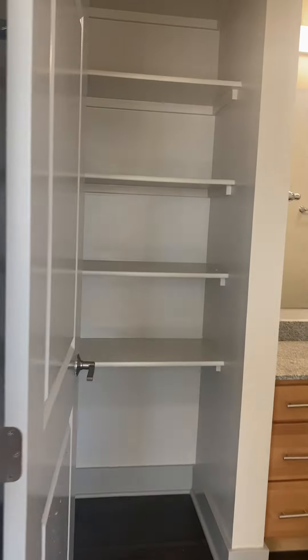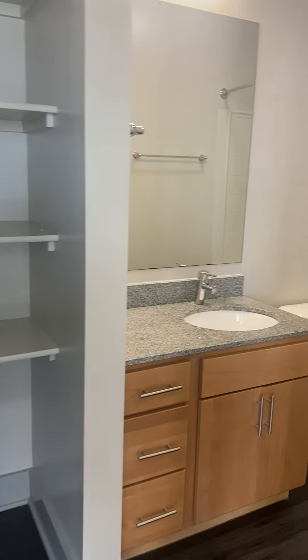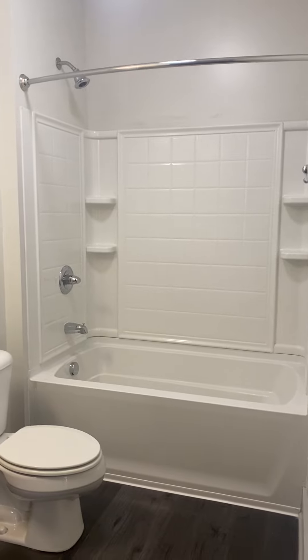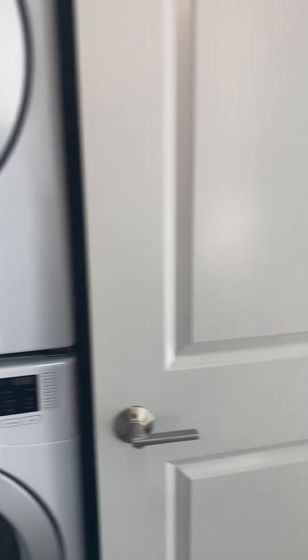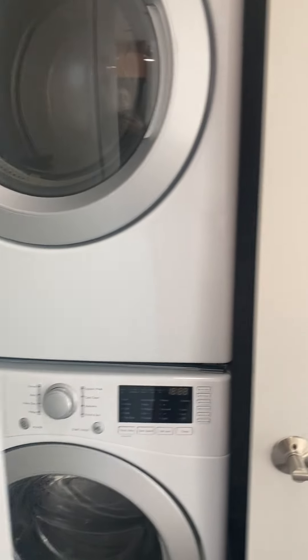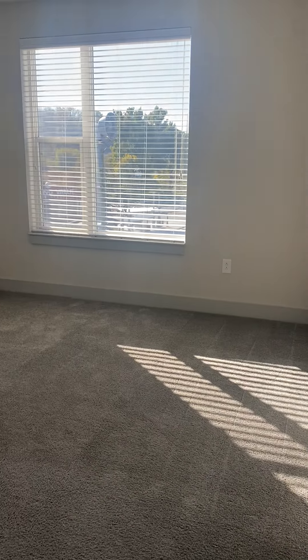We've got extra storage here in the bathroom. Again, the vinyl through the bathroom. You've got a nice, big, oversized tub and shower. More storage space here. One of my favorite parts about our apartments here at Gantry is you do get a washer and dryer in your unit just for you to use. How awesome is that?